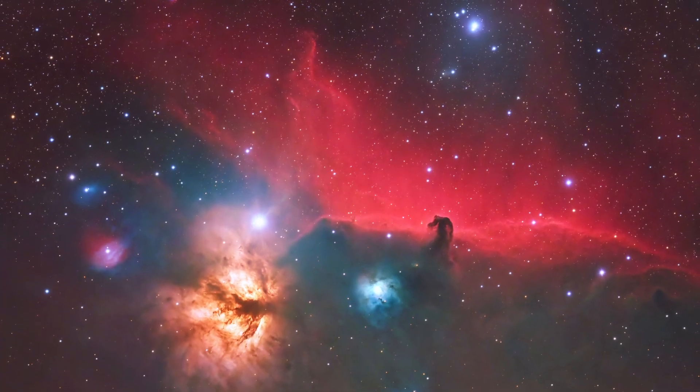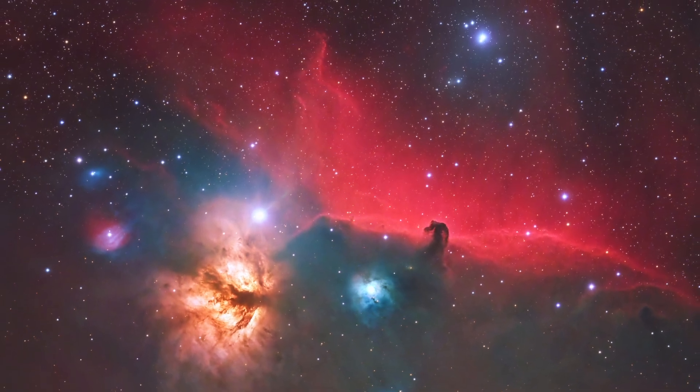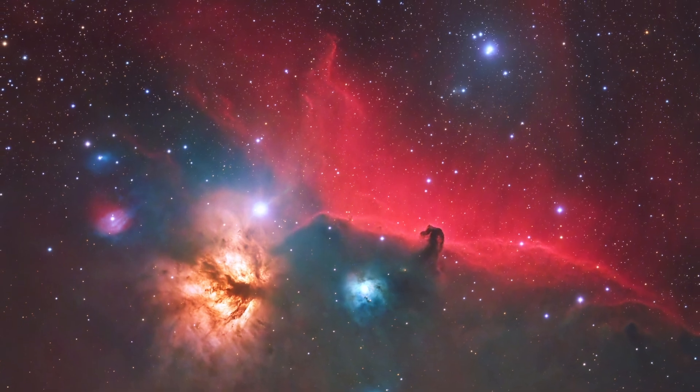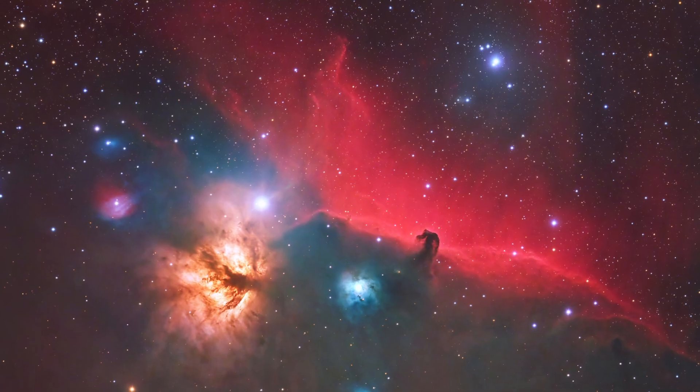The Horsehead Nebula is a region of dense gas and dust where new stars are born. The nebula's distinct shape is sculpted by the intense ultraviolet light from nearby stars, which erodes the nebula's material, creating its iconic silhouette.